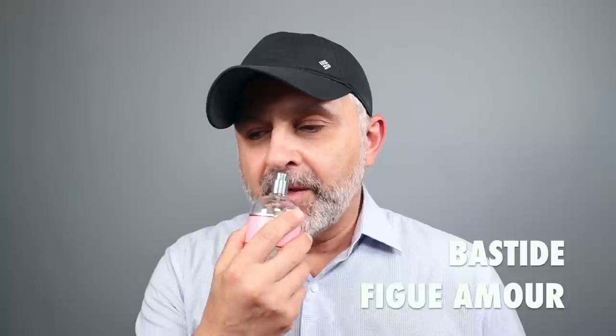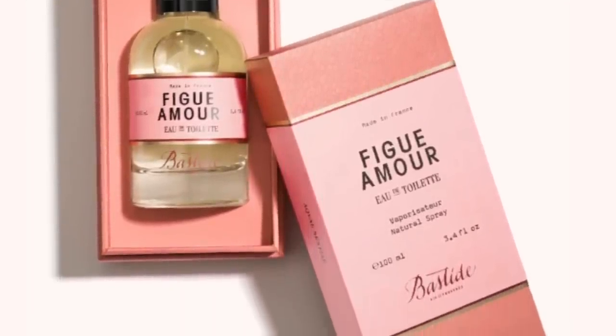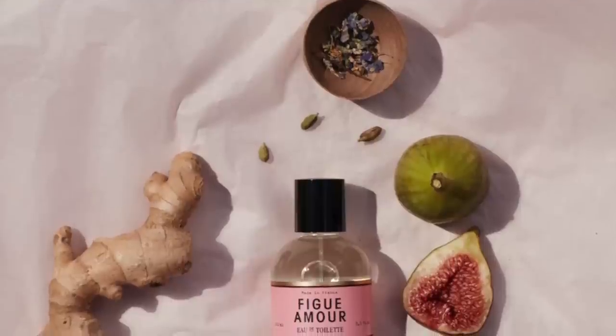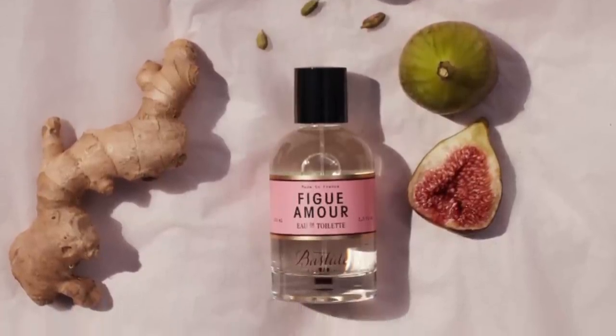Starting at number 20, we go to the House of Bastide — it's Fig Amour. Fig Amour is a figgy, fruity, and also green, sandalwoody kind of experience. A lot of fig fragrances feature sandalwood; they want that creamy milkiness to appear with the greenness of the leaves. In addition to fig fruit and bergamot, there's sandalwood, coriander, musk, pink pepper, and woodsy notes. It's a nice balance — cozy with that sandalwood creaminess.